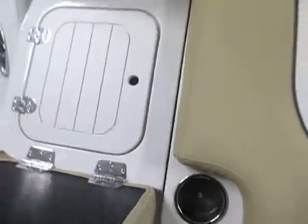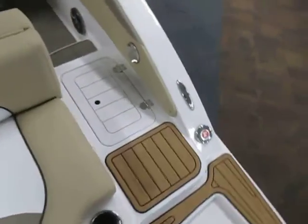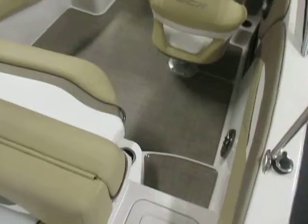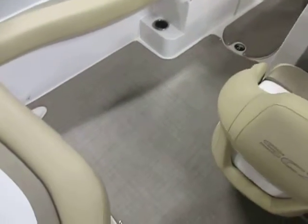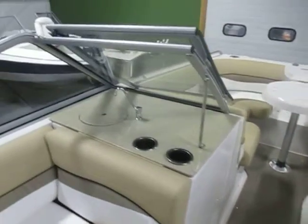There's a rear facing bench seat with cooler, a walk-through transom, and cooler storage. This boat has a fiberglass floor with snap-out C-wave mat flooring and a full walk-through windshield.